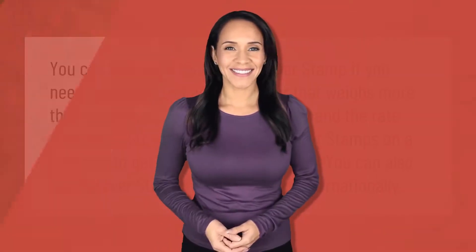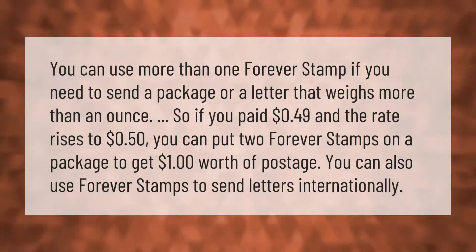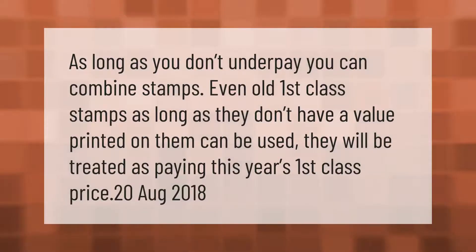You can use more than one forever stamp if you need to send a package or a letter that weighs more than an ounce. So if you paid 49 cents and the rate rises to 50 cents, you can put two forever stamps on a package to get one dollar worth of postage. You can also use forever stamps to send letters internationally.